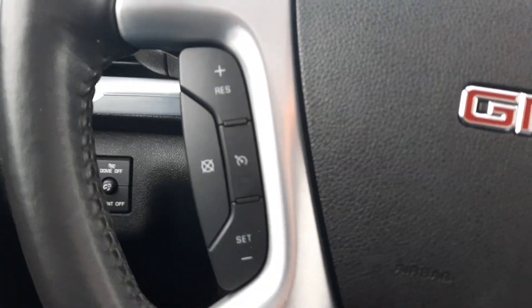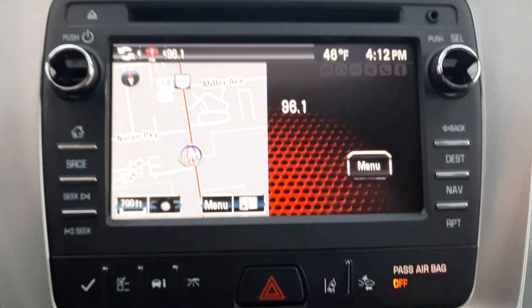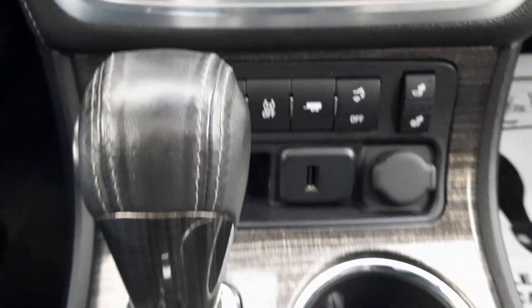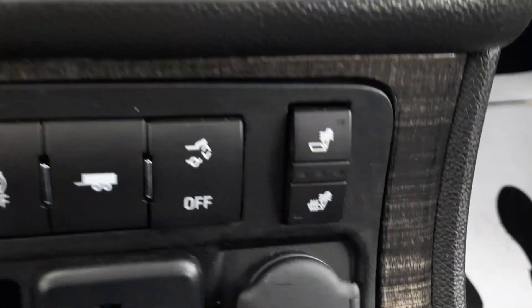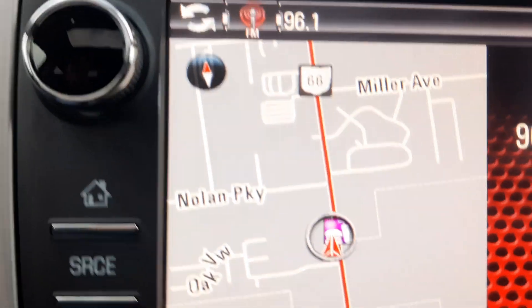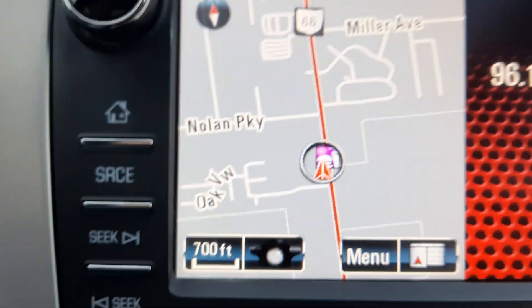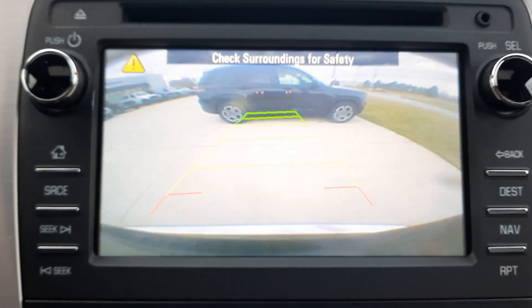Features include cruise control, menu controls, center stack, heated front seats, navigation, and back up camera.